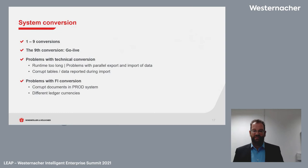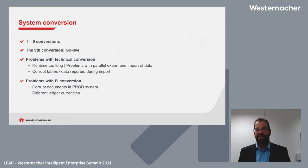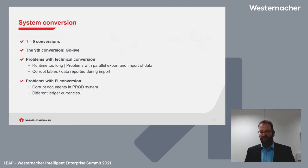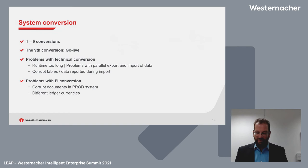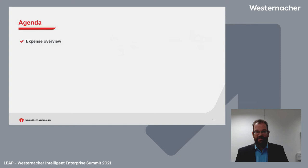We made nine conversions on the way to our live system. The first seven conversions failed every time — there were many problems: runtime too long, problems with parallel export and import of data, corrupted tables, data reporting issues. Most problems were in FI, because of different ledger currencies we used. Nevertheless, the eighth and ninth conversions worked, we stayed on our timeline, and went live on time — though it was really hard work in the FI sector.